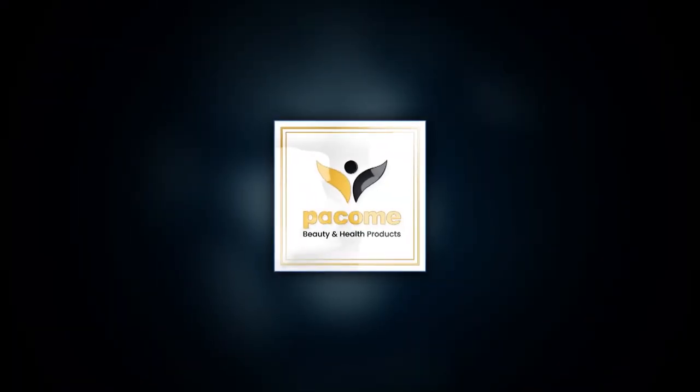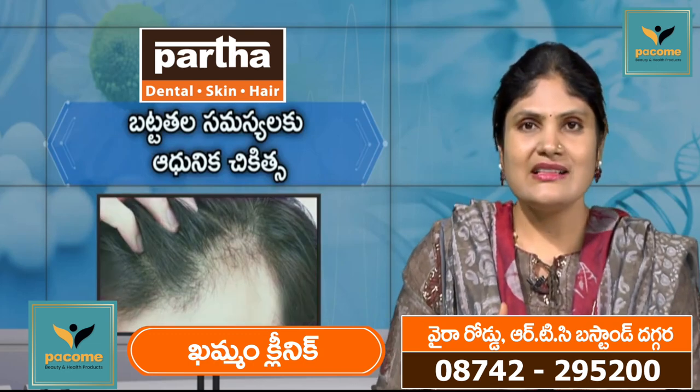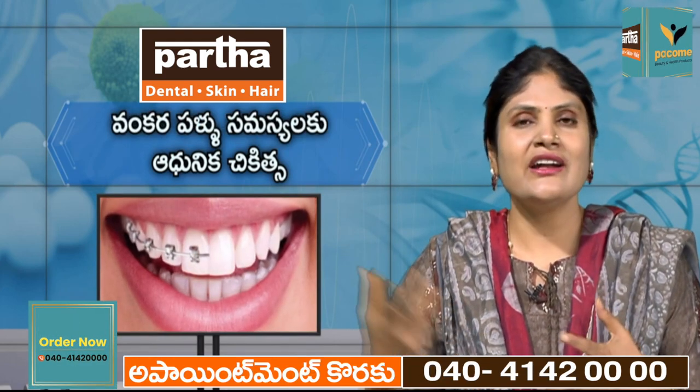How to change sagging skin and wrinkles? Sagging skin has two similarities — one is premature aging. You can handle the skin and maintain the skin.